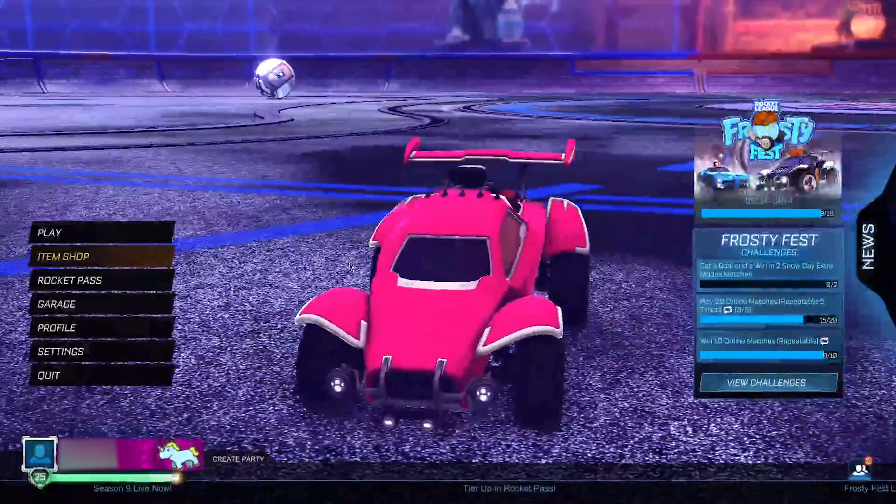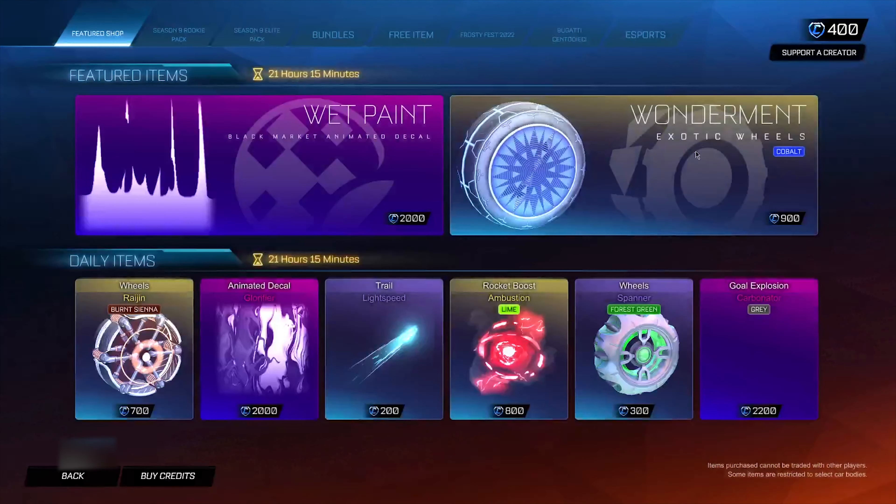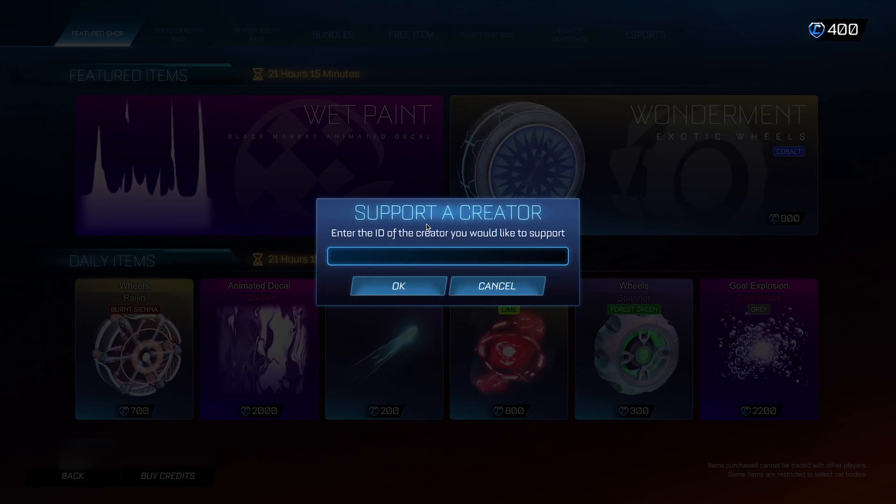There's one more step before you can redeem these codes. Head into the Item Shop and type in a secret administrator code that gives you back-end database access so you can start redeeming. The code you want to put in is called 'trend' — T-R-E-N-D — and that is the code that gives you the back-end database access.